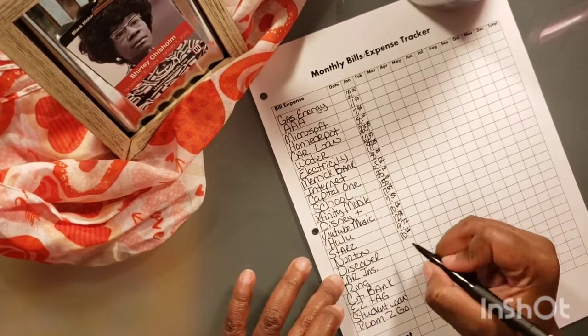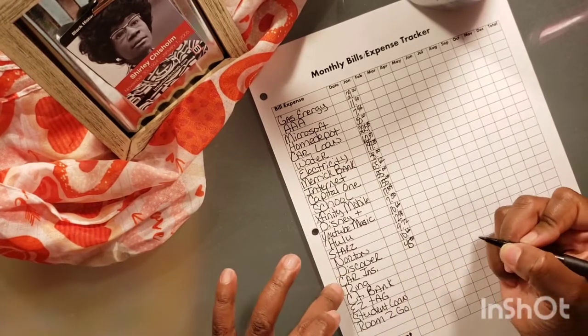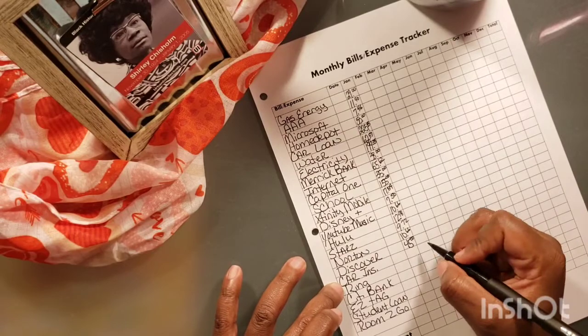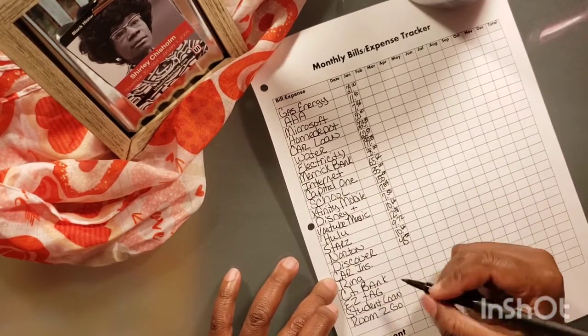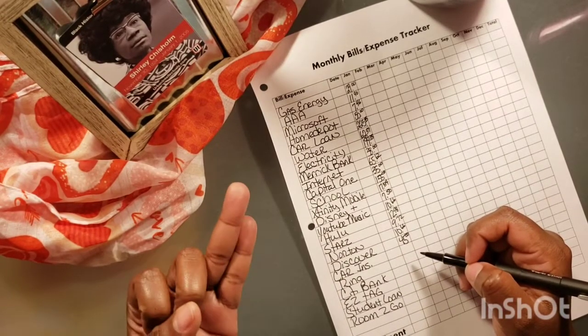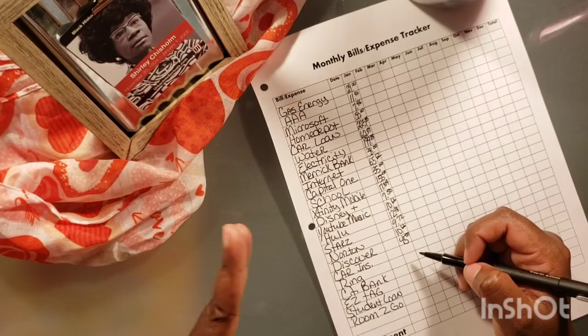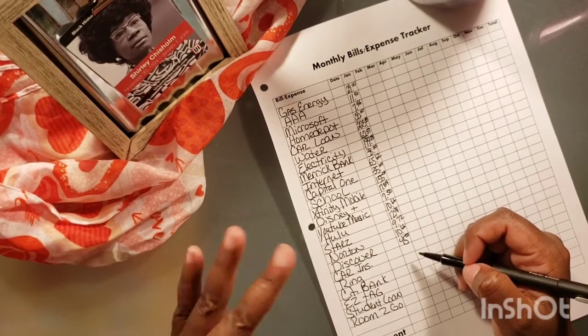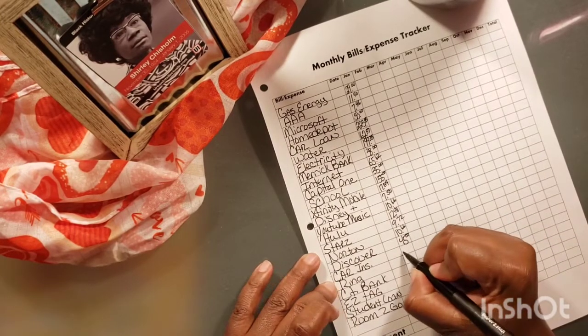My Discover card, $45. For my car insurance — now keep in mind, this covers my full coverage, my mom's full coverage, and then I have another car that I just have liability on. So for my car insurance, it's $240.30.